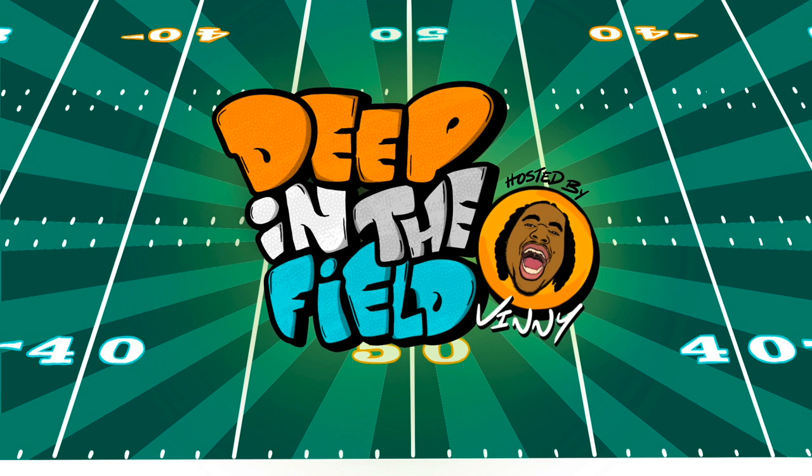Without further ado, let's check out these new head pieces and see where I rank them from worst to best. Let's get it.